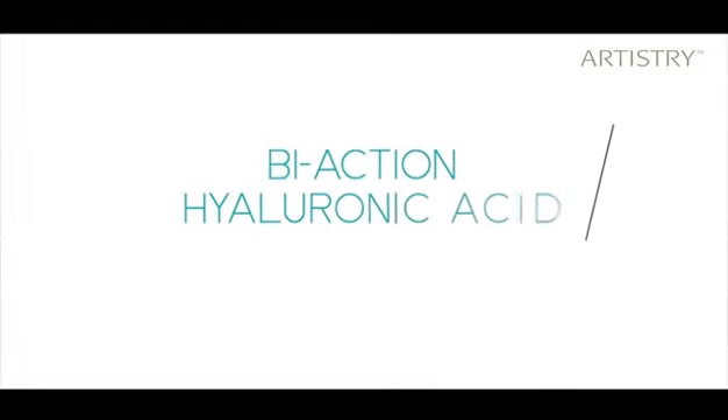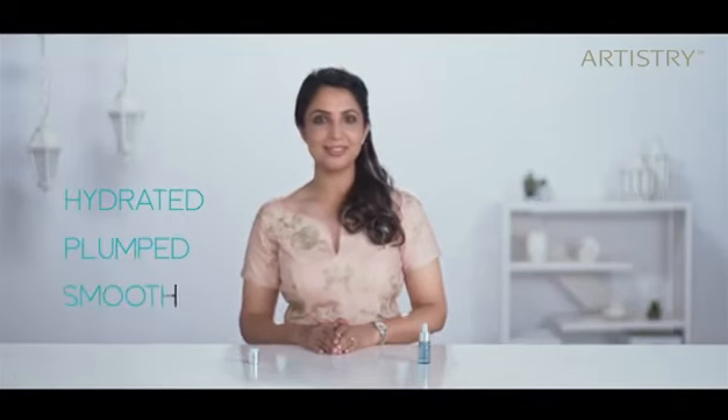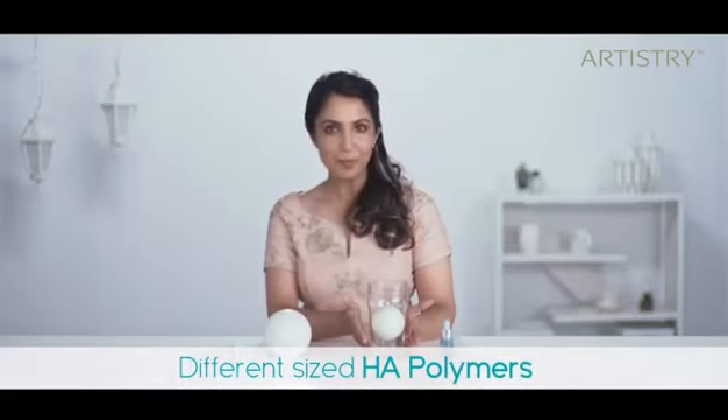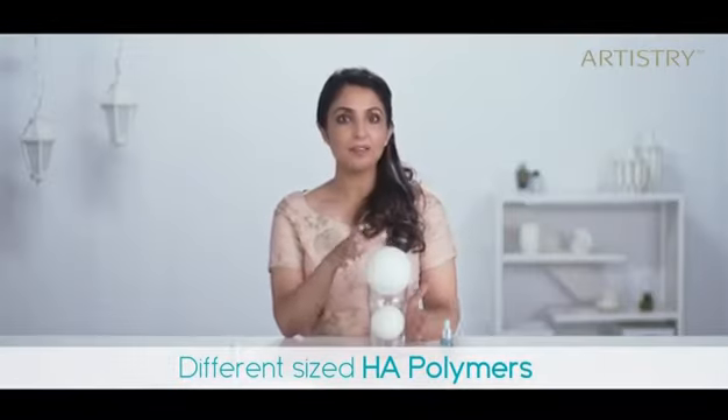But the goodness doesn't just stop with Vitamin C. This intensive formula has another equally powerful ingredient that works wonderfully on your skin. I'm talking about the Bi-Action Hyaluronic Acid — also known as the Water Magnet. It is a crucial factor in keeping our skin looking hydrated, plumped, and smooth. Artistry scientists have used different sizes of HA polymers that target different levels of skin surface. The smaller molecules penetrate deep into the skin pore and give a plumping effect in the bottom layers of the skin, while the larger molecules stay on the top layers and give a plumping effect on the surface of the skin.